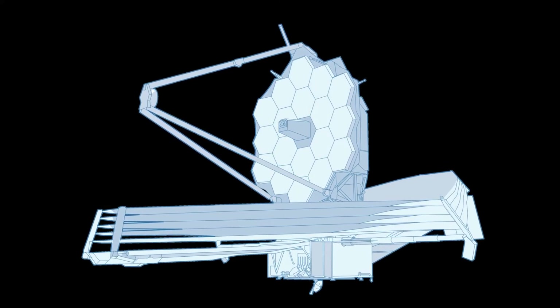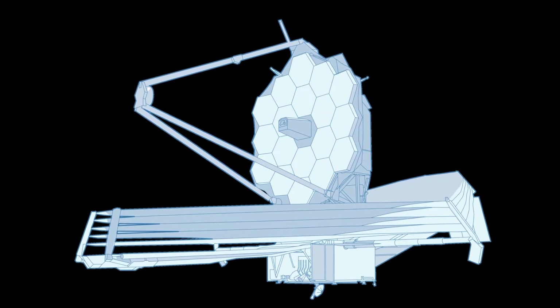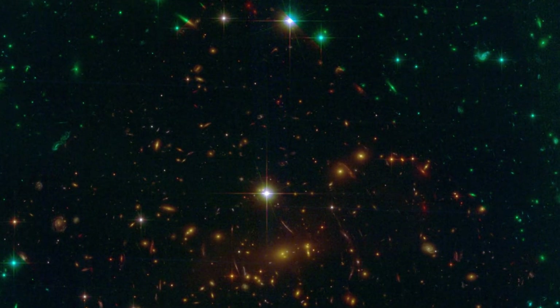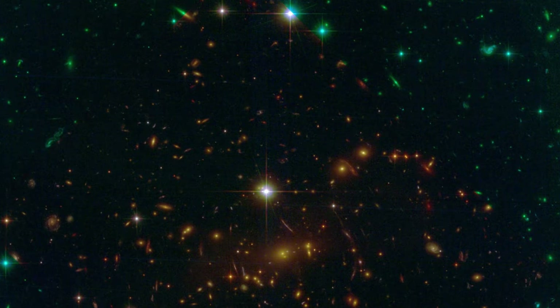The JWST is equipped with four science instruments that will enable observations in visible, near-infrared, and mid-infrared wavelengths. Every object being observed with the James Webb Telescope is light-years away, meaning we are observing these objects as they used to be years ago. For example, the Southern Ring Nebula is 2,000 light-years away, so the image we see today depicts how it looked 2,000 years ago. The image of SMACS-0723 shows us the cluster of galaxies as it was 4.6 billion years ago.